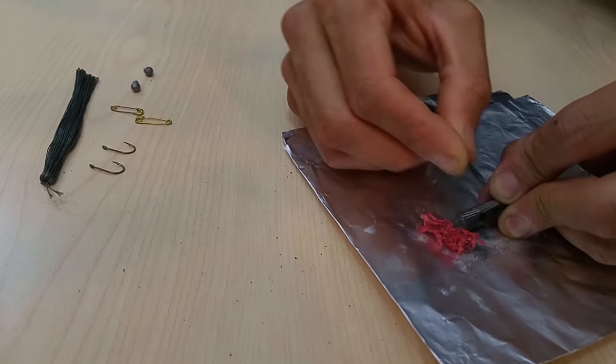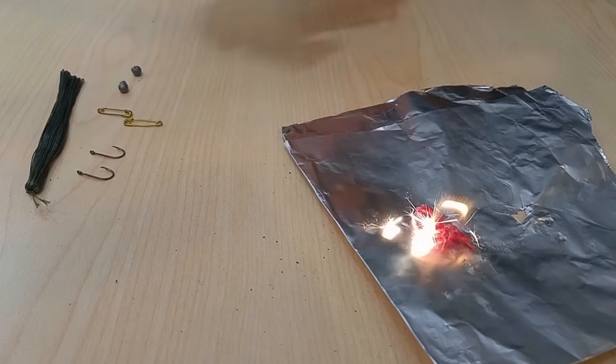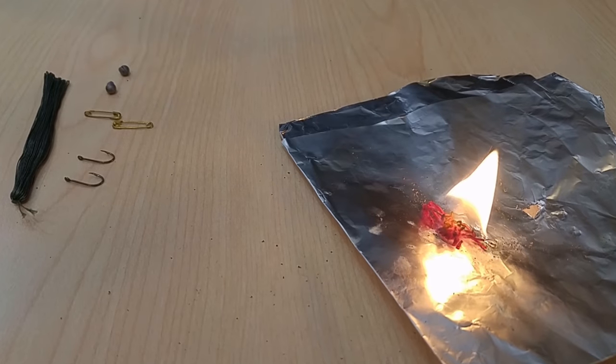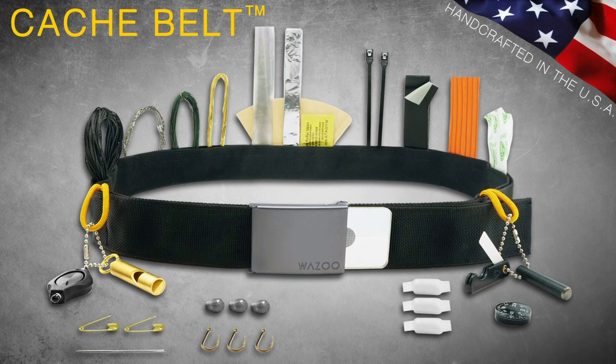Wazoo Survival also has a more modest, inconspicuous-looking belt for the urban commuter, which has a bunch of survival supplies in it, doubles as a money belt, and is TSA approved. I'll post a link to that. Personally, if it doesn't have paracord on it, I don't want it.